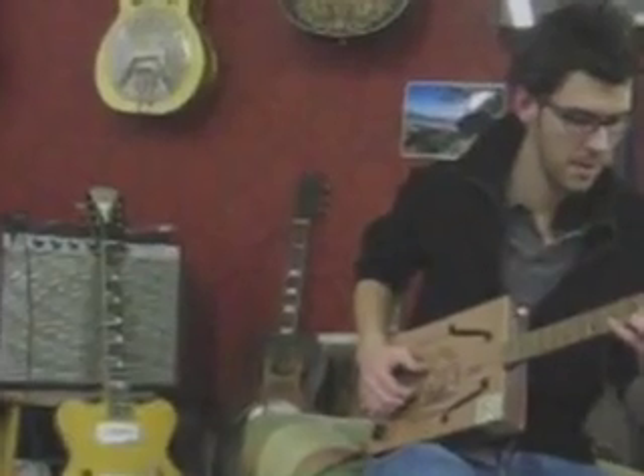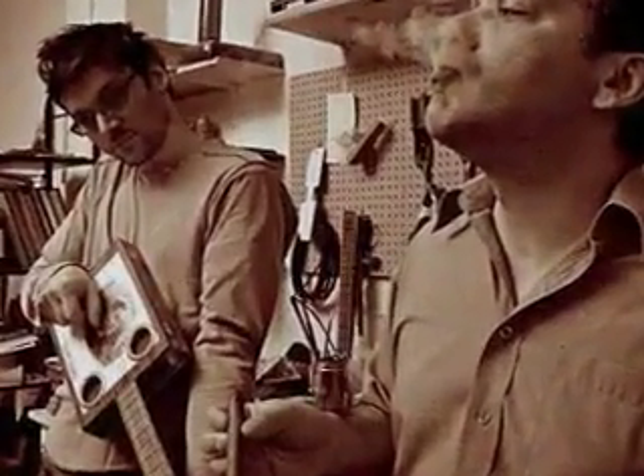My name is Lenny Perath-Robert. I run Daddy Mojo Cigar Box Guitars, which is a small shop specializing in history-inspired stringed instruments.